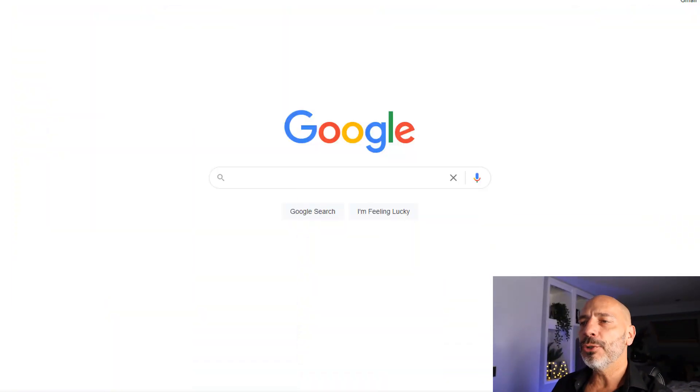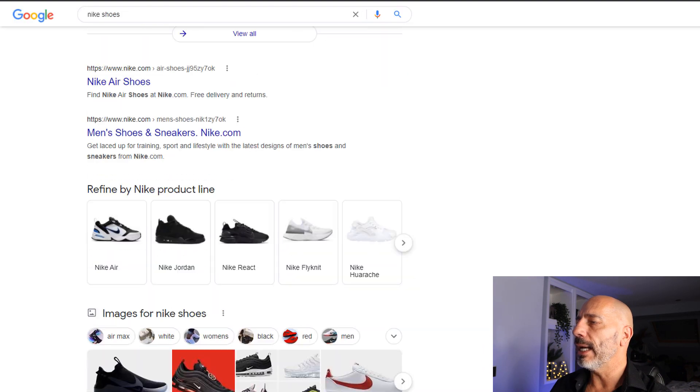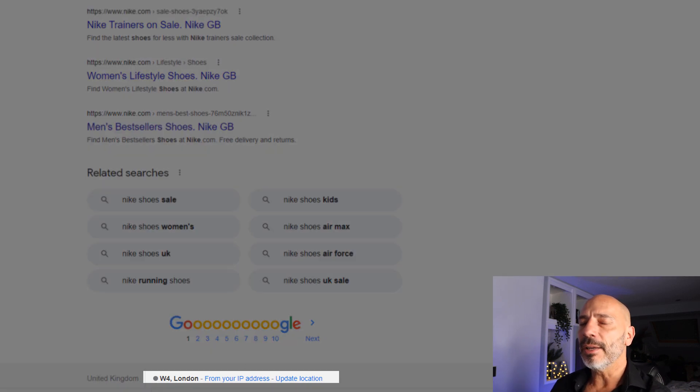You might wonder how Google figures out your location. Going to Google and doing any search — I'll search for Nike shoes — then scrolling to the footer of the page, you'll find a postcode and city, which is where I live. Google identifies my location based on the IP address of my computer, and it can also track the exact location of anyone searching on Google Maps on their mobile phone based on GPS. So how does this affect your Google My Business listing? Clearly location is very important. The nearer you are to someone searching for your service, the more likely you will rank at the top. The further away a searcher is, the less likely you will rank.